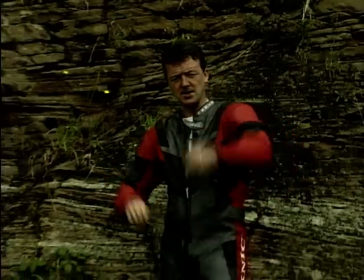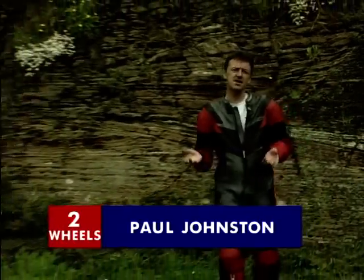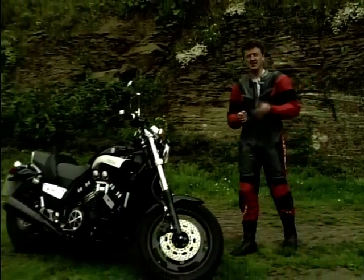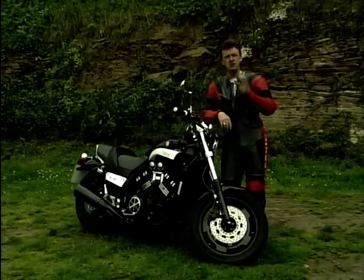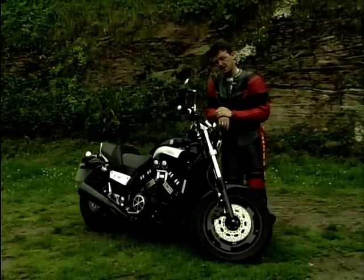So you fancy a bit of muscle? Well, don't look at me — I'm talking about bikes. What could you suggest? Maybe a Honda CB1000, a Yamaha XJR, a Kawasaki ZRX, or a 1200 Bandit? No, no, no — forget them. I'm talking about real muscle. How about a Yamaha 1200 V-Max?